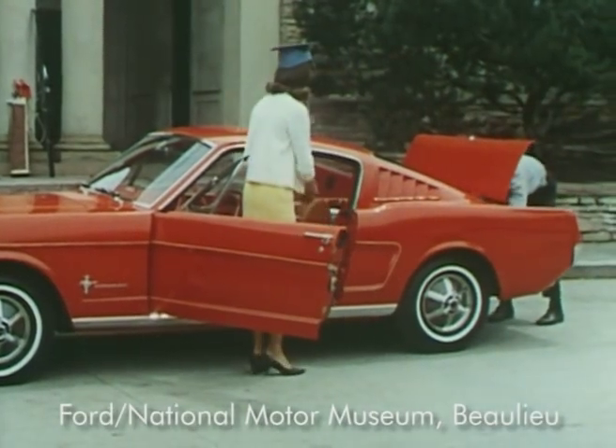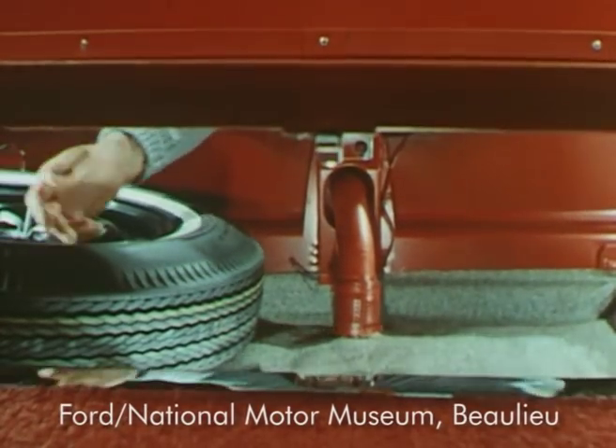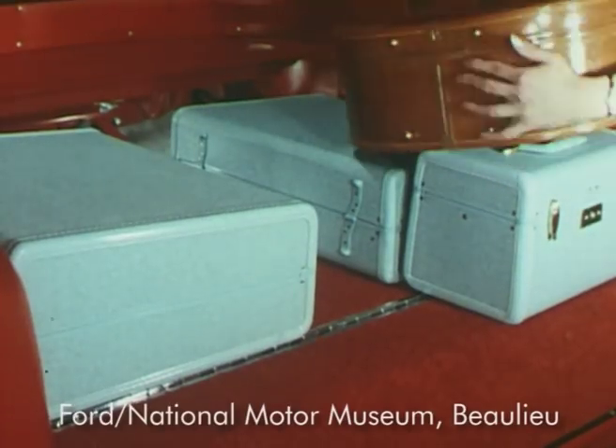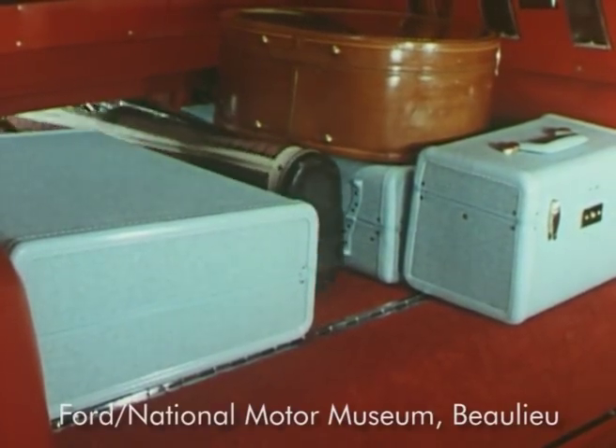For even more utility space, an access door between the trunk and rear compartment can be opened to provide a long, spacious cargo area ideal for carrying golf clubs, skis, surfboards — well, you name it.